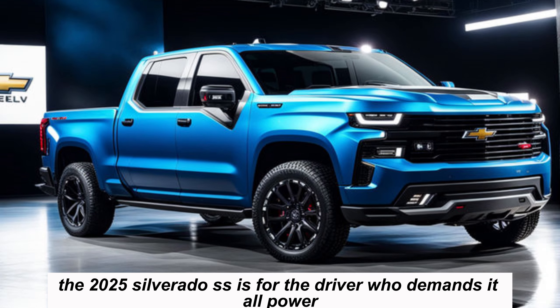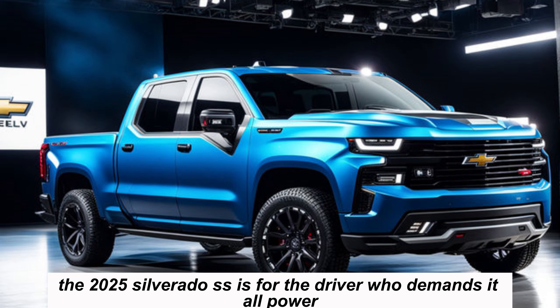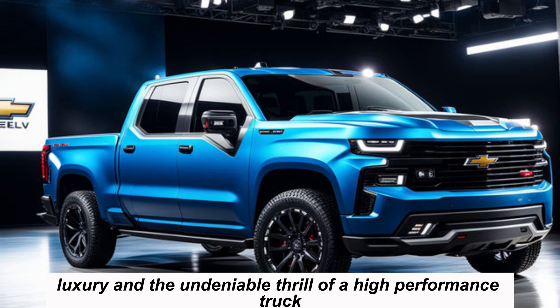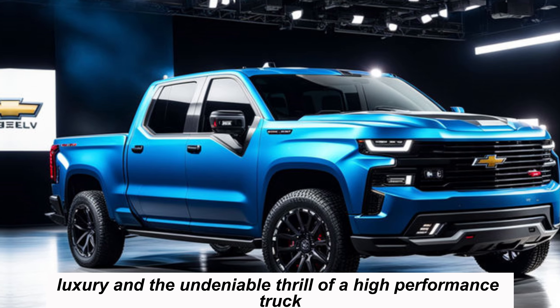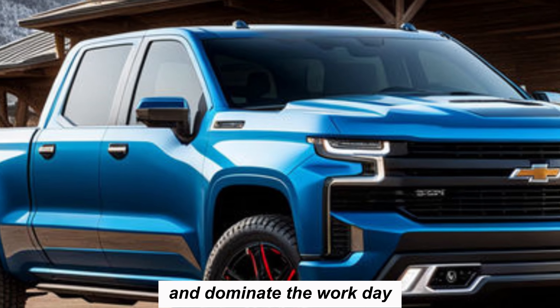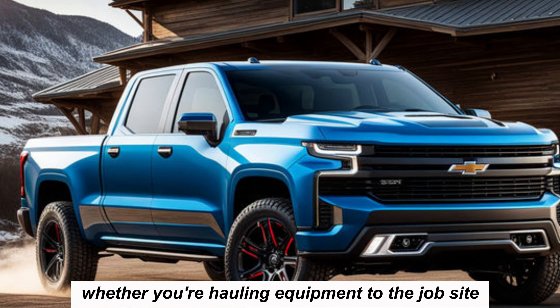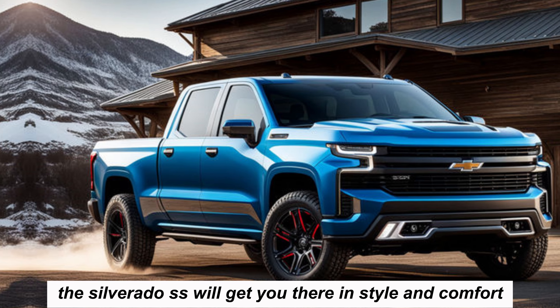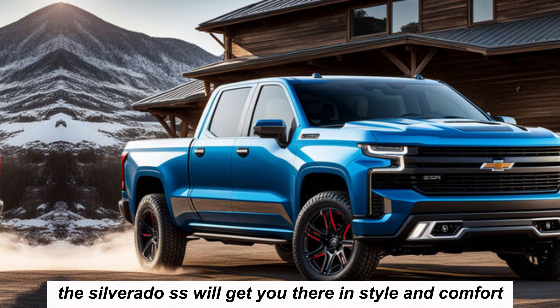The 2025 Silverado SS is for the driver who demands it all — power, capability, luxury, and the undeniable thrill of a high-performance truck. It's for those who want to turn heads on the road and dominate the workday. Whether you're hauling equipment to the job site or carving up your favorite mountain pass, the Silverado SS will get you there in style and comfort.